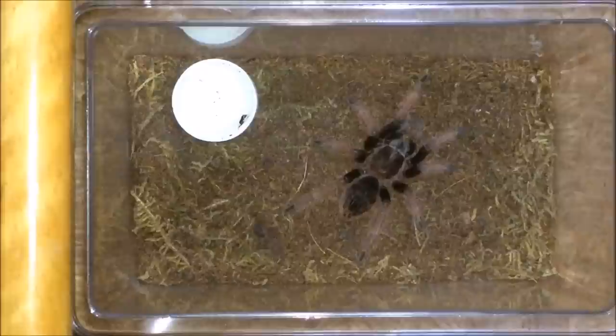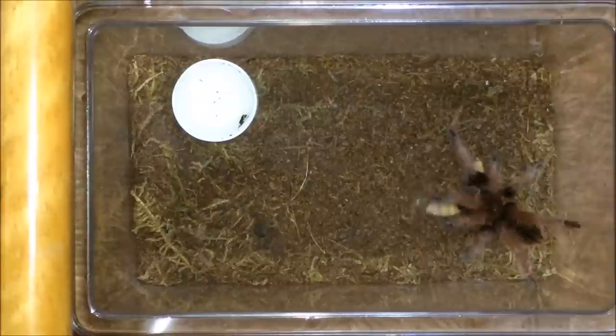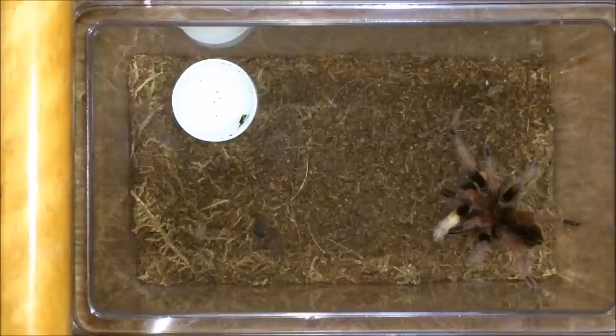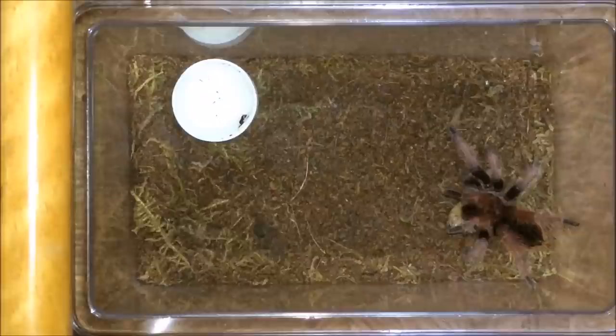Here's the Brachypelma klassi, the Mexican pink — let's give her a worm. Nice dive — it's like a slow-mo dive. I've got another three or four superworms for the next few tarantulas, and then after that we'll move on to the cockroaches.